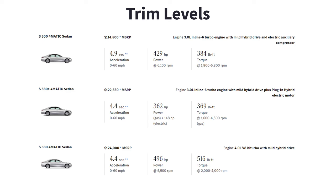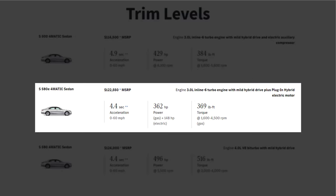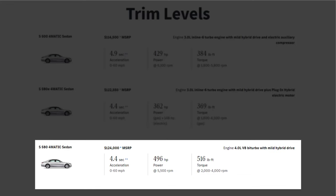The 2023 S-Class offers a selection of three distinct trim levels: the S500 4MATIC, the newly introduced S580E 4MATIC plug-in hybrid variant, and the S580 4MATIC.